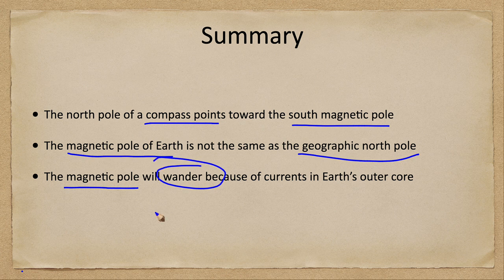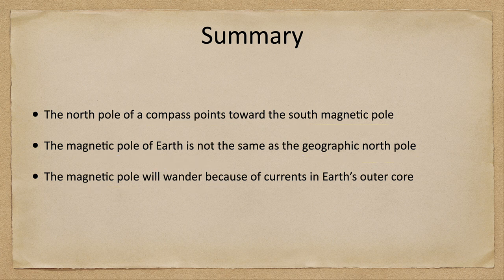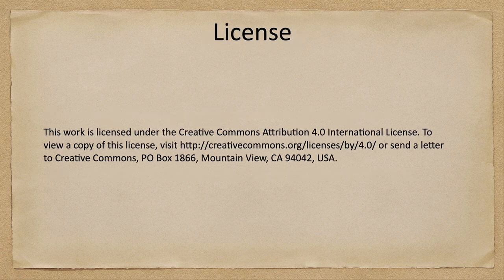Because of the currents going on in the core of Earth, the magnetic pole actually wanders and continually changes its position. That concludes this week's misconception — that the needle of a compass always points to the north. We'll be back next week for another misconception in astronomy, so until then, have a great day everyone and I will see you in class.